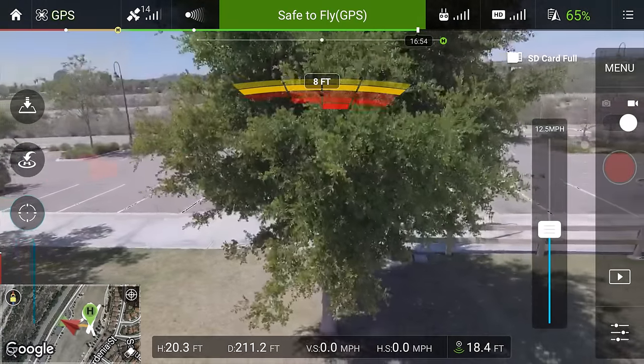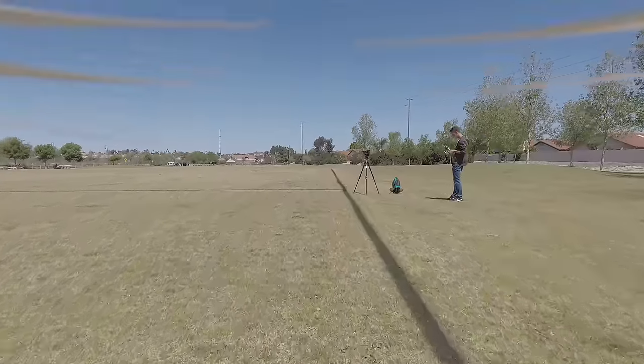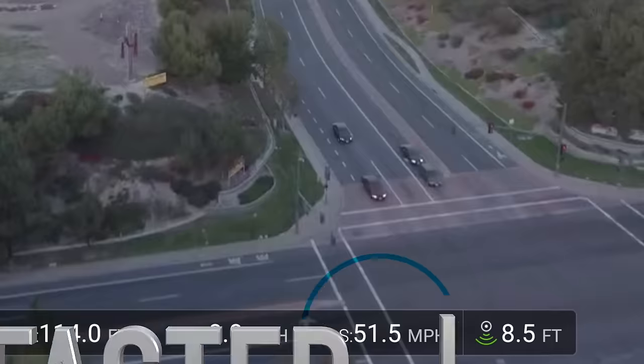Also my favorite new feature is sport mode, where I can go flying up to 45 miles per hour.